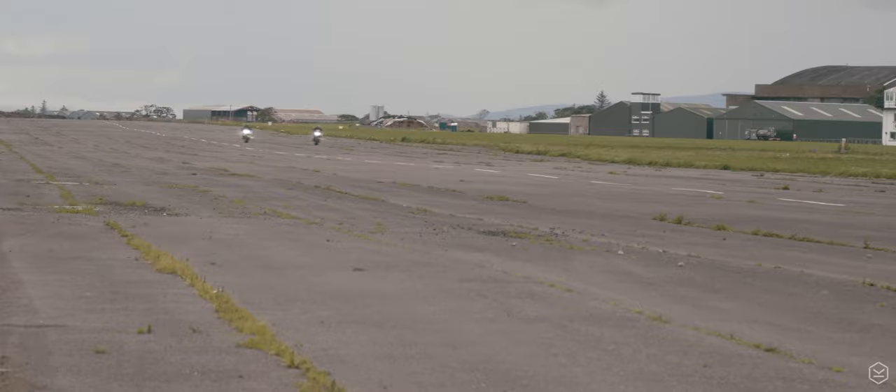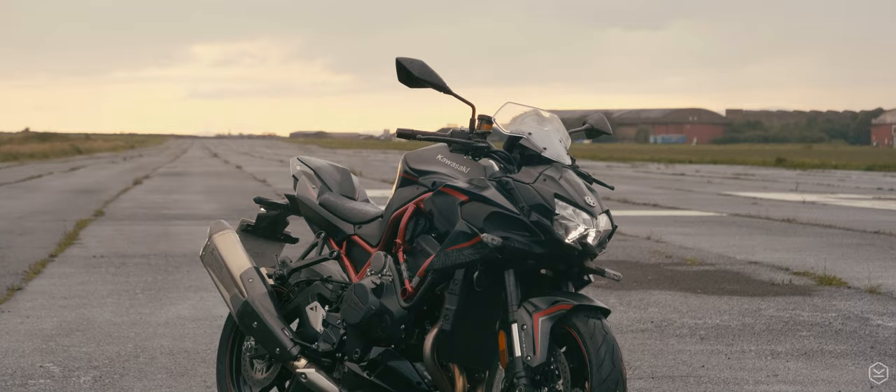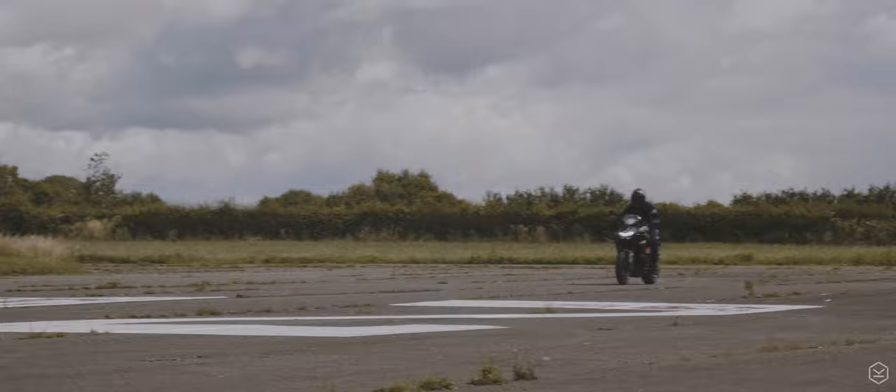Undoubtedly the fastest bike I've ever ridden, my first comment on the ZH2 is that it's absolutely ballistic. 200 PS, 100 foot-pounds of torque — this 1000cc inline-four is a feat of engineering. The smooth, powerful and flexible nature Kawasaki inline-fours are famous for, the ZH2 retains those attributes and yet adds a thrust more comparable to a Typhoon jet than a combustion engine motorcycle.